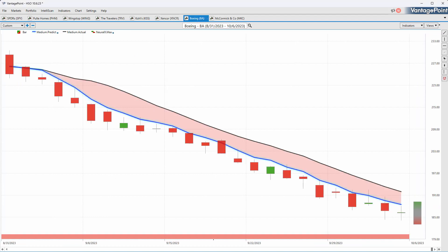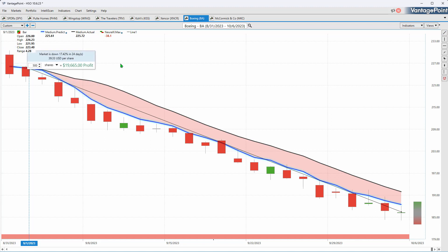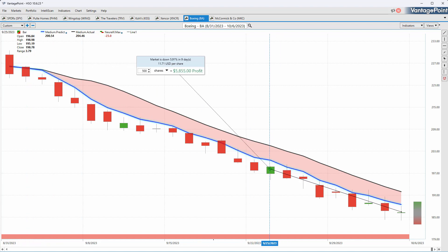Boeing is a big stock we keep bringing through week after week — a perfect example of how these predictive indicators get you ahead of what's going to occur next. We see the blue line crossing below the black line, and looking at the neural index, there is literally nothing in the way of it getting bullish — barely one up day in the whole grouping. VantagePoint keeps forecasting Boeing will keep sliding lower, and sure enough shares are off about 17 percent in the past 24 trading days. Over the past two weeks where the neural index has stayed bearish, you're down about another six to seven percent.